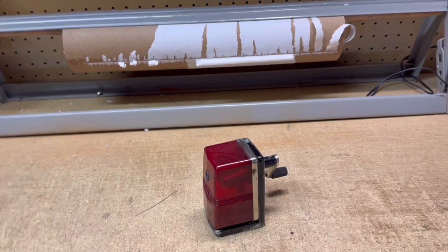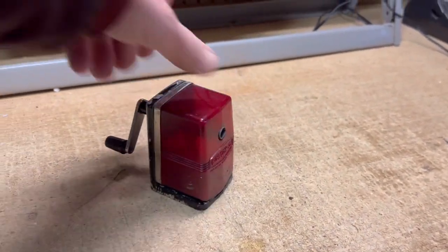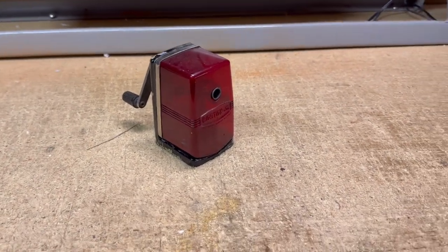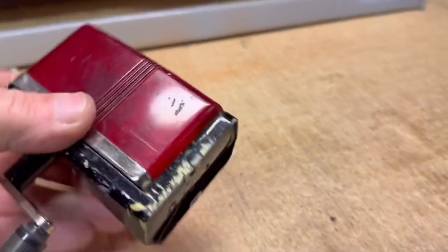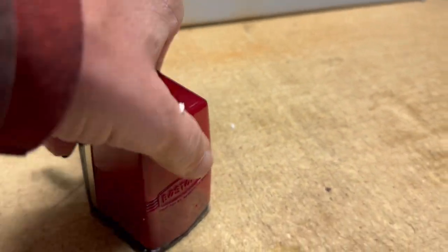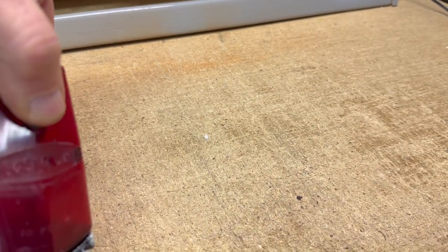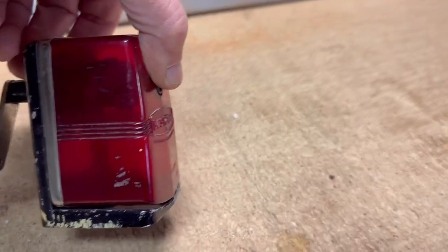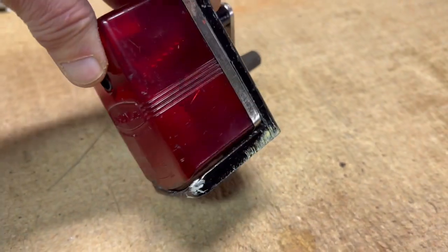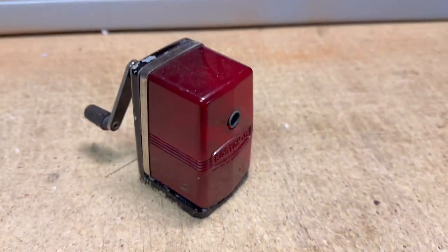Another vintage pencil sharpener sold. I haven't sold many of these lately, but I have sold quite a few from the huge collection I bought. I can't believe how many I still have — well into the hundreds of dollars, if not $1,000 profit by now on that whole collection I bought for a couple hundred dollars. This one has a nice translucent red hopper on it, and I was able to sell this for $20.